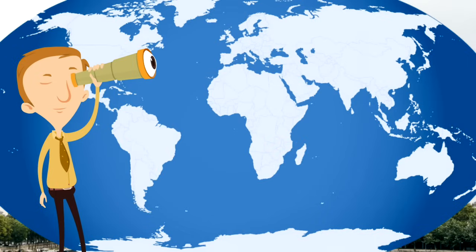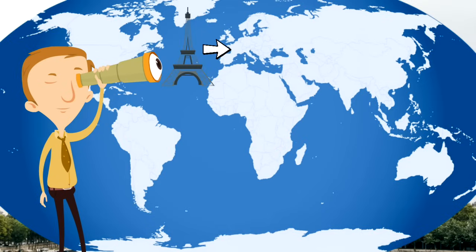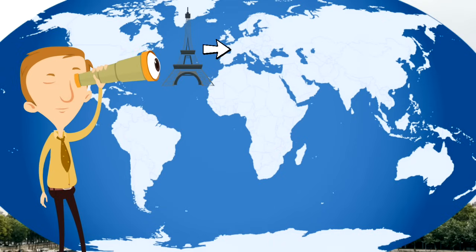So where is the Eiffel Tower? The Eiffel Tower is right here in the country of France, which is in the continent of Europe.